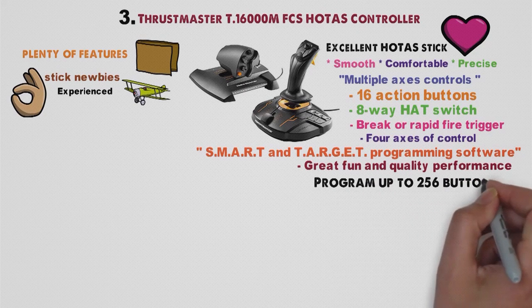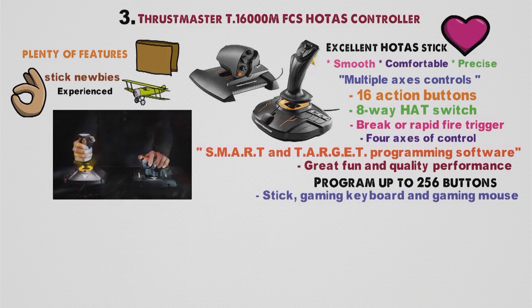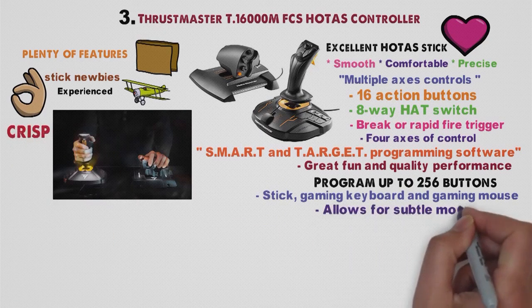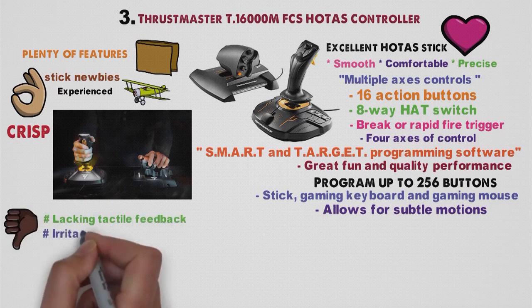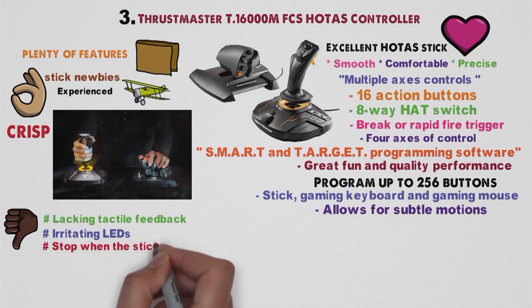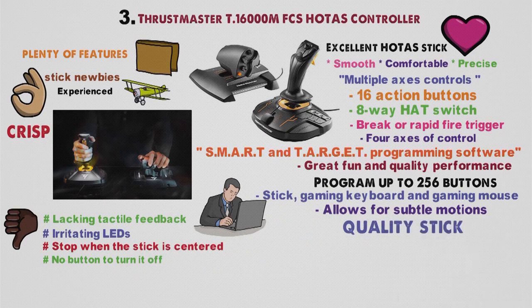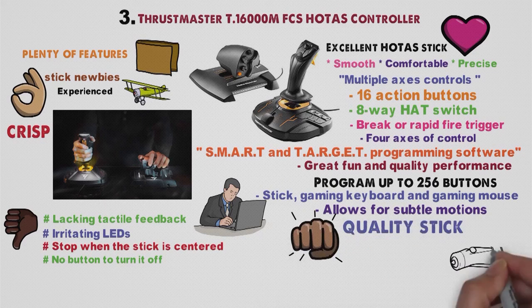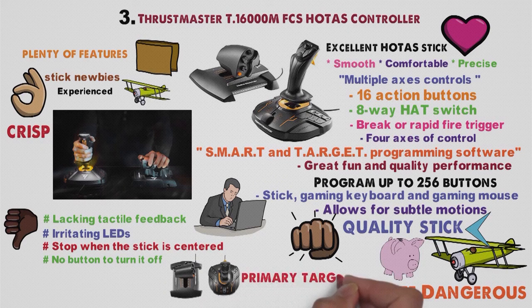Thanks to TARGET, you can program up to 256 buttons, which includes the buttons of your stick, gaming keyboard, and gaming mouse altogether. The stick itself offers great movement — it is crisp and allows for subtle motions with decent resistance. On the downside, it lacks tactile feedback and has irritating LEDs that flash when you move the stick and stop when it is centered, and there is no button to turn them off. The only option is to use Google and follow other users' instructions. All in all, this is a quality stick that will deliver plenty of fun, especially if you are looking for the best flight stick for Elite Dangerous or any similar adventure. If you are into quality products with a lot of options that don't cost a small fortune, the Thrustmaster T16000M FCS HOTAS should be your primary target.